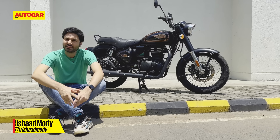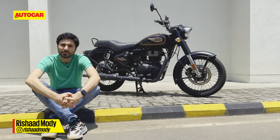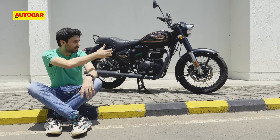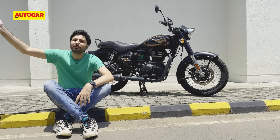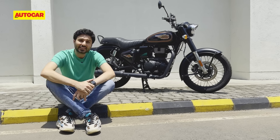The Royal Enfield Bullet 350 is no longer the company's best-selling bike — it's not even the company's second best-selling bike — but you could argue that this is Royal Enfield's most important motorcycle. At today's launch of this new gen 350, Sid Lal said that the Bullet 350 is our North Star. We may go in various directions with exciting new genres of motorcycling, but this bike keeps us honest.